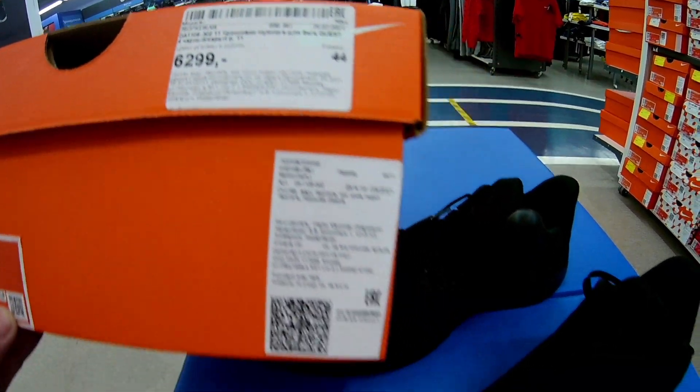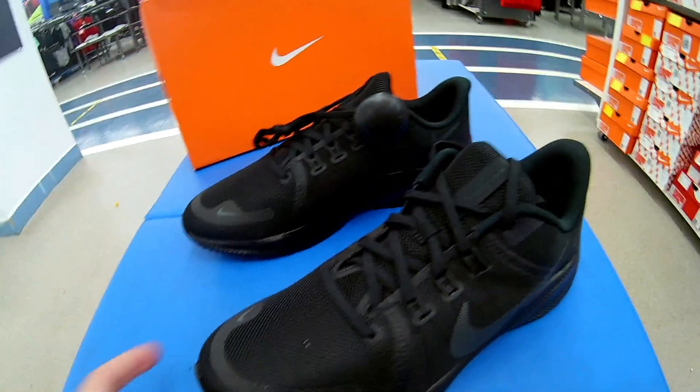Верх выполнен из текстиля и искусственной кожи, подкладка — текстиль. Размеры от 44.